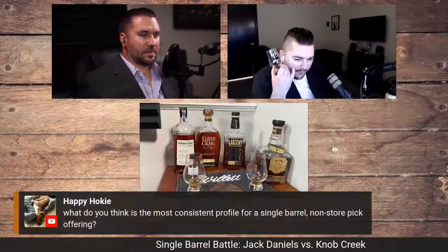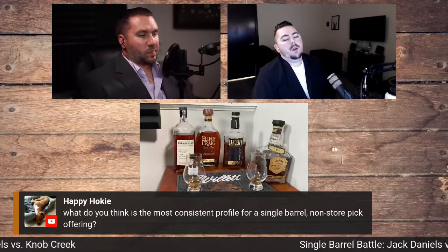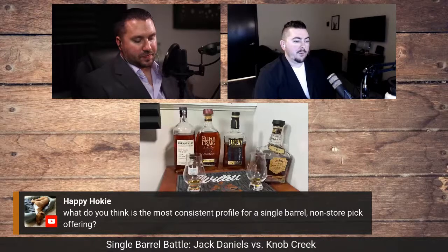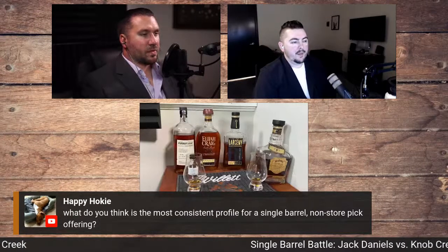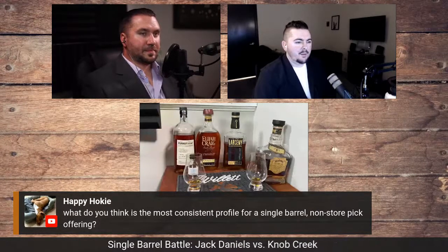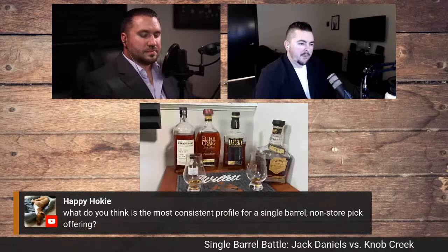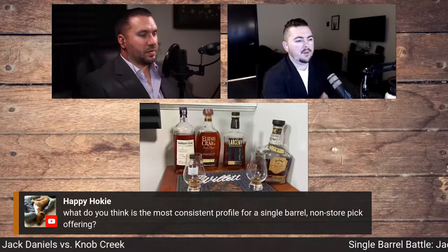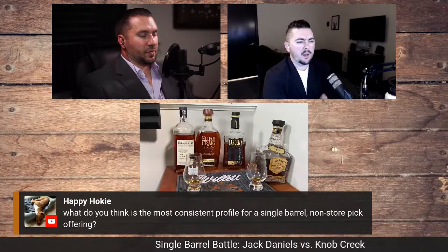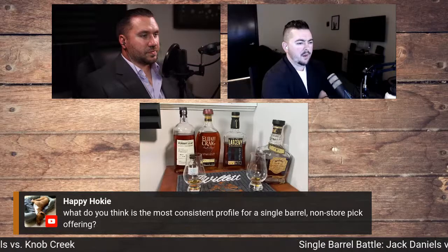What do you think is the most consistent profile for a single barrel non-store pick? That has to be Four Roses for me — Four Roses single barrel all day. Other than that, Evan Williams single barrel. Those are neck and neck. Regular Four Roses single barrel is OBSV, 100 proof, about $35. Evan Williams single barrel is about $20-25, $30 here — that's 43.3% if I'm not mistaken. If you're looking for the most consistent single barrel that's not a pick, those are my two. He asked because he poured some Four Roses single barrel. If I have to go into a liquor store with 30 bucks, that's what I'm walking out with every time, unless I get Evan Williams Bottled in Bond.